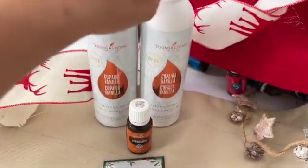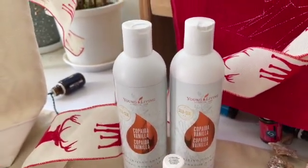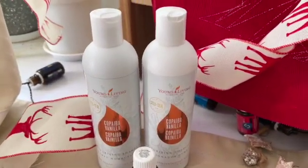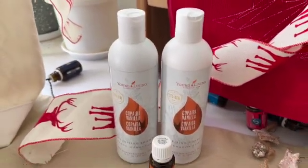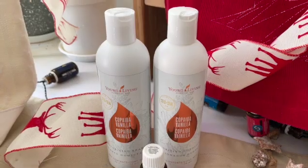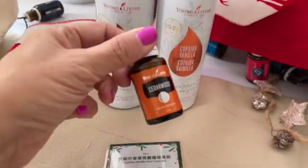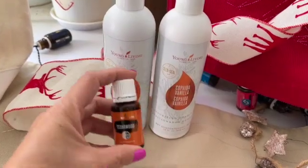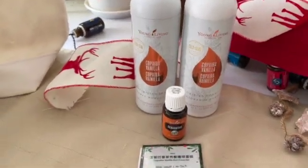Now, copaiba and vanilla — great for the hair. Each time I use it, it makes the hair very, very soft and very, very shiny. Young Living products are very concentrated, so you only need to put a little bit. It doesn't lather a lot, but this is very normal when we use natural products. It doesn't bubble a lot, but it doesn't mean it doesn't clean — it really cleans the hair very well and makes the hair really nice. It also comes with cedarwood. Cedarwood is an excellent oil for the hair — you can add a few drops into the shampoo or the conditioner.